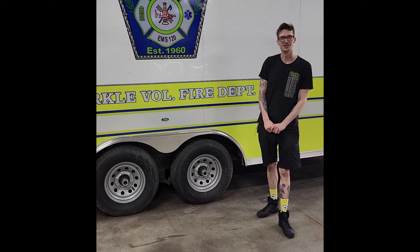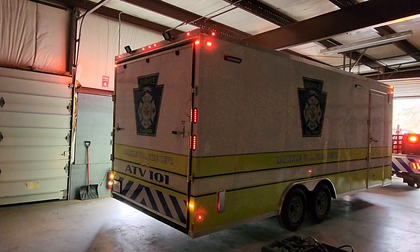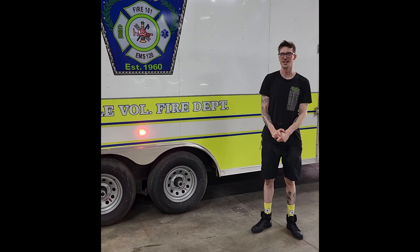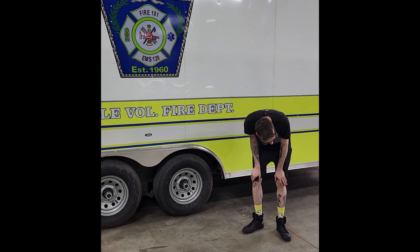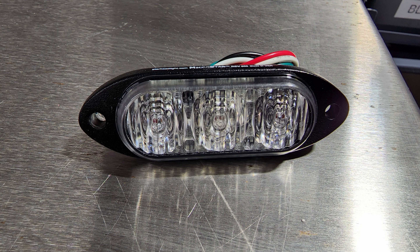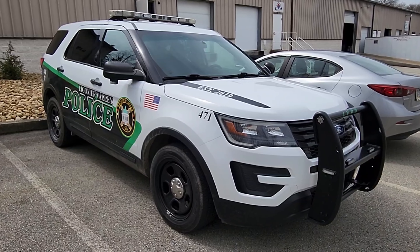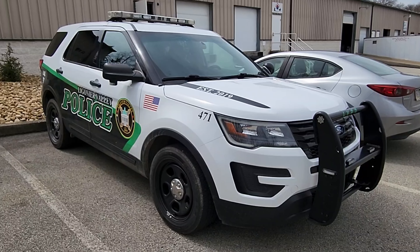I'm Steve from Blackout's Emergency Division. Today we have Markle's utility trailer here — we added a 10 Star warning system with low-profile LEDs to this utility vehicle. We also had Ligner Valley Police drop off a vehicle that was having issues with their WatchGuard camera system, and we have that all figured out and it's ready to go. Thanks for stopping by the Emergency Division, and we'll see you next week.